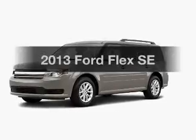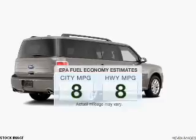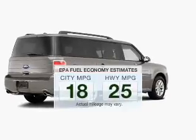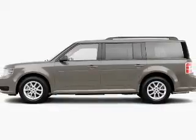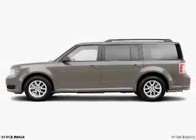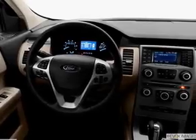Introducing the 2013 Ford Flex. This is the set of wheels you've been looking for. In the city or on the highway, you'll spend less time at the pump with this fuel-efficient vehicle. The powertrain includes front-wheel drive with a solid six-cylinder engine connected to a smooth-shifting six-speed automatic transmission.